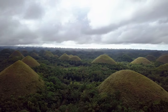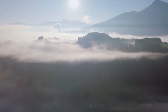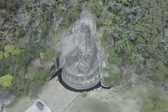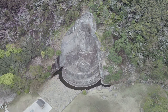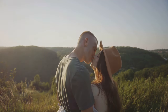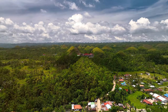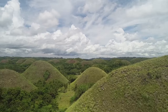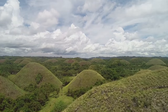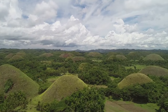Not all legends surrounding the Chocolate Hills are about battles and fury — some are tales of love, loss, and the enduring power of grief. One such legend tells the story of Arogo, a giant known for his kind heart and gentle nature. Arogo fell deeply in love with Aloya, a beautiful mortal woman, but their happiness was short-lived — Aloya fell ill and died, leaving Arogo heartbroken. The giant wept uncontrollably, his tears flooding the land. When his tears finally dried, they left behind the Chocolate Hills — a poignant reminder of his eternal sorrow and love for Aloya.